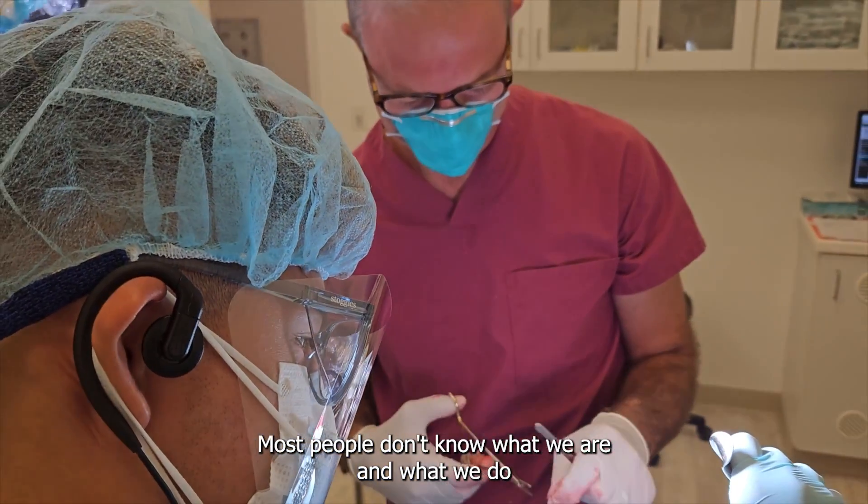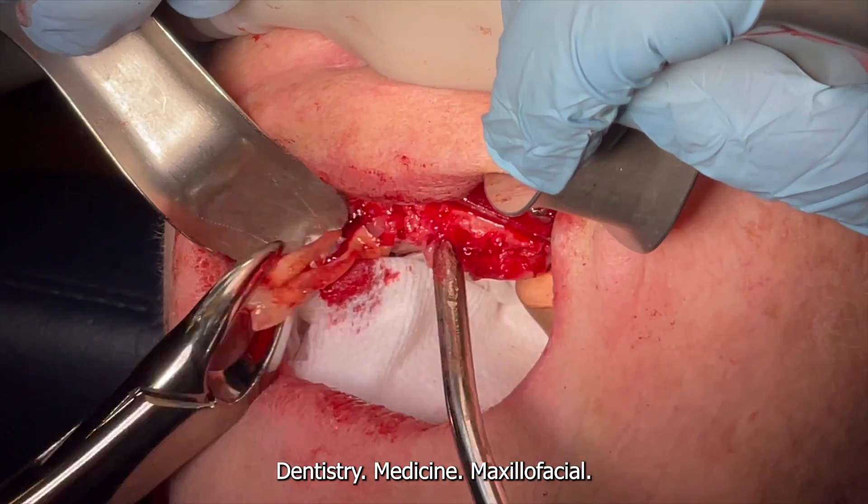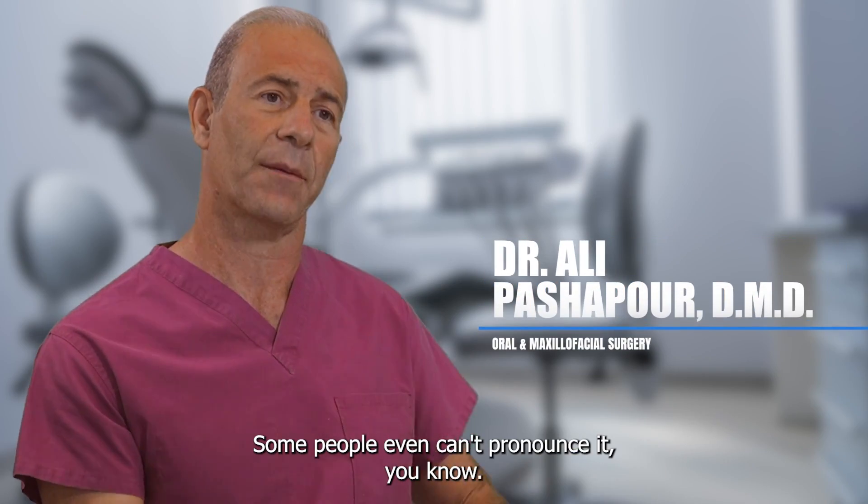Most people don't know what we are and what we do because it's just a little bit confusing — dentistry, medicine, maxillofacial — some people can't even pronounce that.